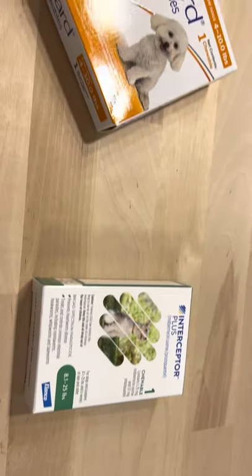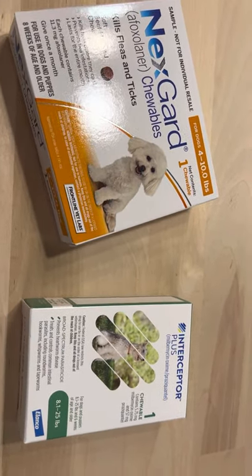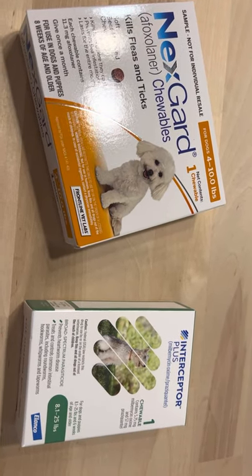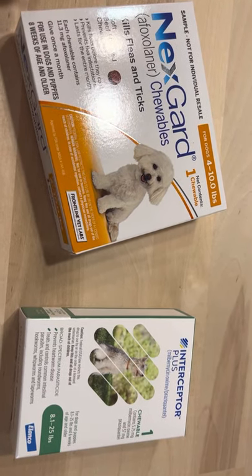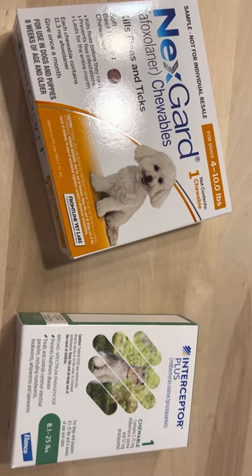The reason I want you to use them on different days is because if they do have a reaction to one, I want to know exactly which one caused it so you can get that information to your vet as soon as possible. These medications came from my vet's office, so we know that they're safe and that they were stored properly.